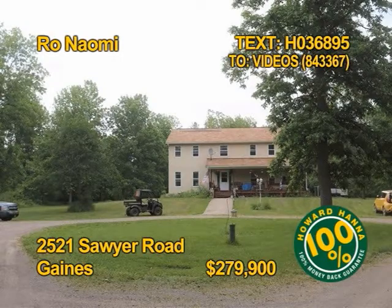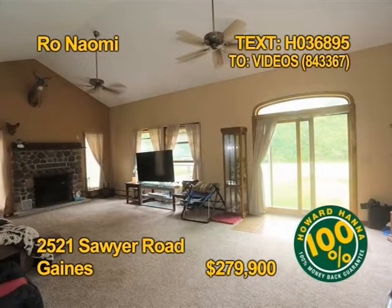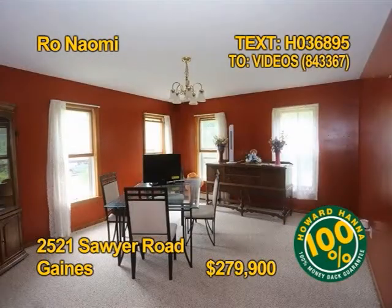What a value! This spacious colonial is on 30 acres with a pole barn and garage. The home offers five bedrooms, two baths, over 3,000 square feet with a first floor laundry. And you'll love the huge kitchen. Contact Roe Naomi for all the details.